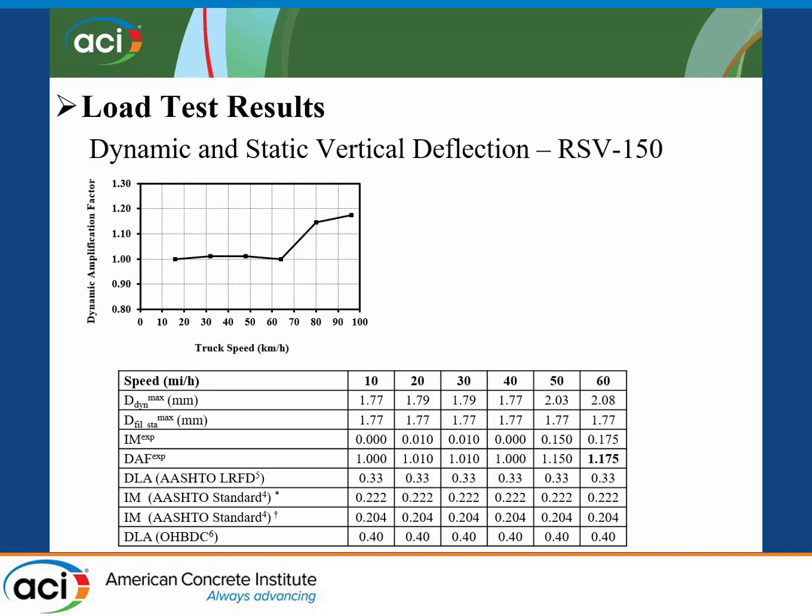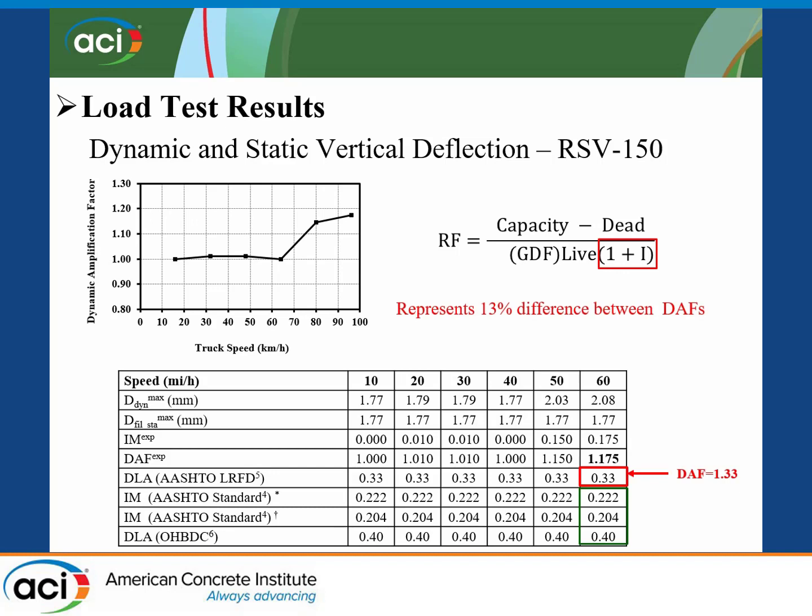This plot shows the dynamic amplification factor at different speeds. For the first four speeds — 10, 20, 30, and 40 mph — there is almost no variation. Only above 40 miles per hour, at 50 and 60 mph, do we see the influence of the impact factor: values of 1.15 and 1.175. This bridge is load rated using AASHTO LRFD with a dynamic amplification factor of 1.33. Comparing rating factors using experimental versus analytical data shows a 13% difference, which is quite significant, especially for bridges rated near the limit.